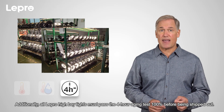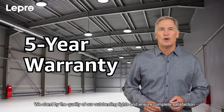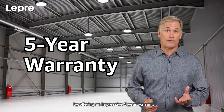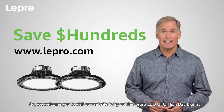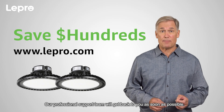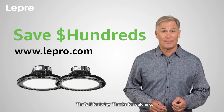Additionally, all Lepro high bay lights must pass the four-hour aging test — 100 percent — before being shipped out. We stand by the quality of our outstanding lights and ensure complete satisfaction by offering an impressive five-year warranty. We welcome you to visit our website to try out the Lepro LED UFO high bay lights. Our professional support team will get back to you as soon as possible.